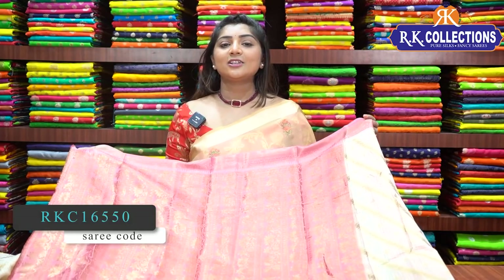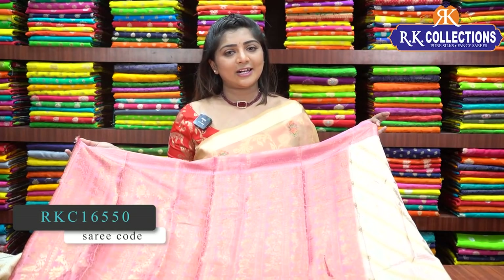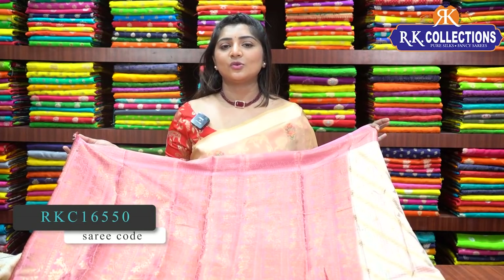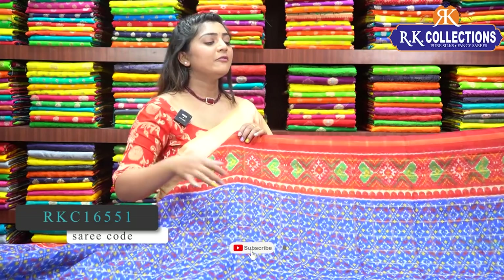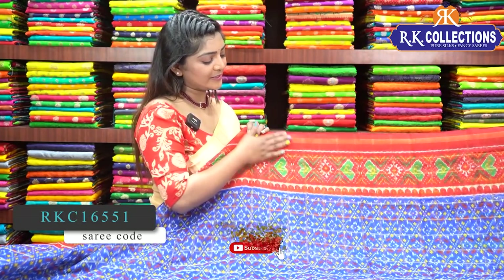Now I will show you the next one — the linen jute varieties with different color combinations. I will show you the linen jute fabric with a royal blue and red color combination, and the price is ₹510.